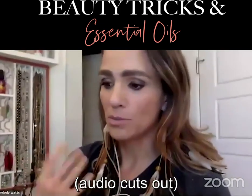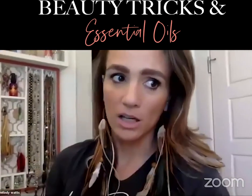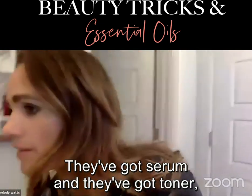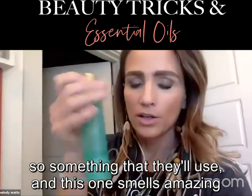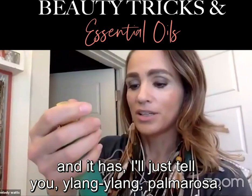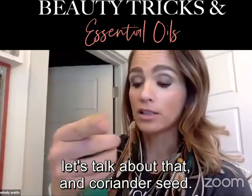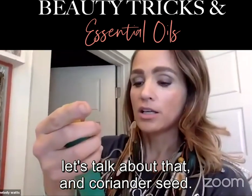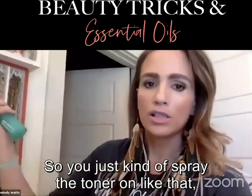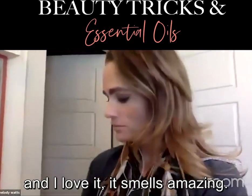doTERRA does have a really clean line that's super high quality — they've got a serum and a toner. Their toner has ylang ylang, palmarosa, cypress (which is really good for swelling), and coriander seed. It also has witch hazel in it. You just kind of spray the toner on like that — it smells amazing.